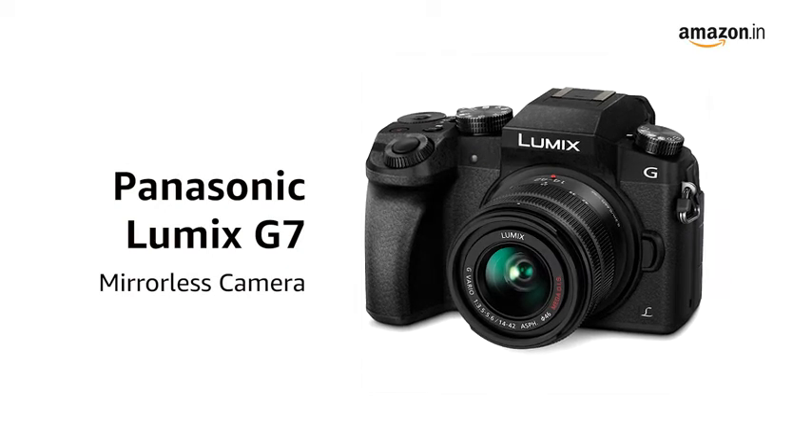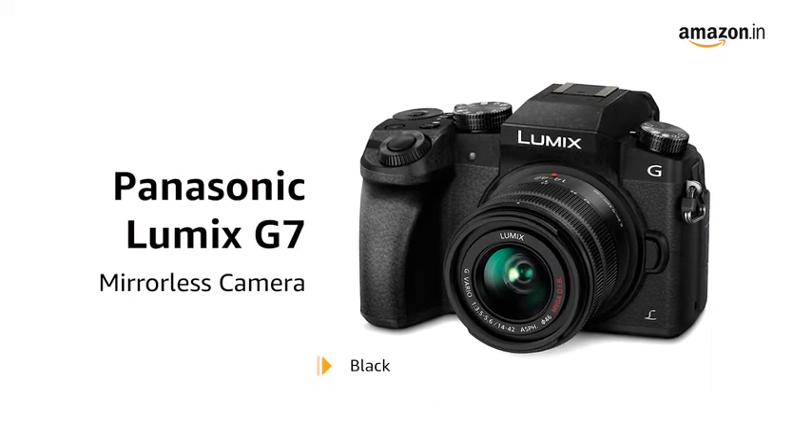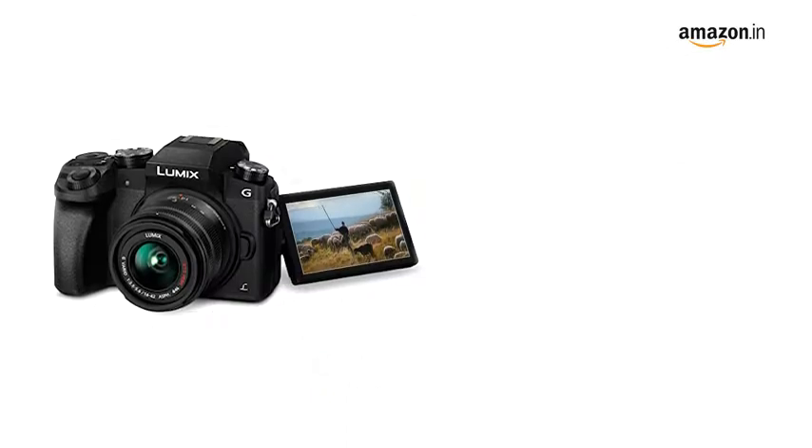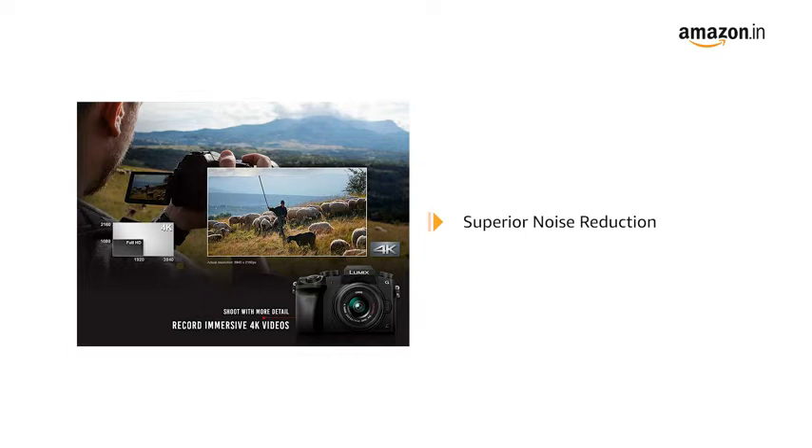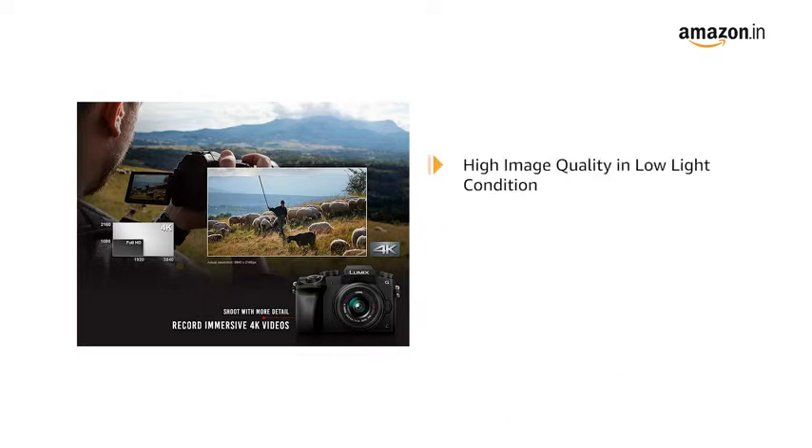Presenting the Panasonic Lumix G7 mirrorless camera in black. It comes with a 16-megapixel micro four-thirds sensor with no low-pass filter to capture sharp images with a high dynamic range. The superior noise reduction system enables you to capture crisp images even in low light conditions up to ISO 25600.